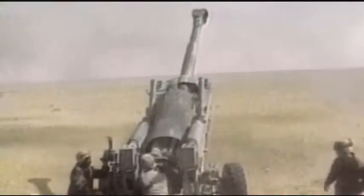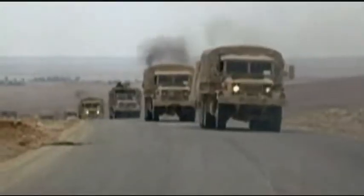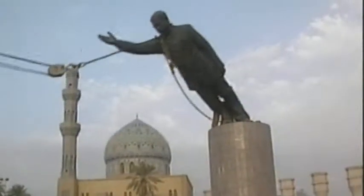During Desert Storm, by contrast, we swept the Iraqi army from the field in 100 hours. In Operation Iraqi Freedom, we drove into Baghdad and toppled Saddam in 21 days.